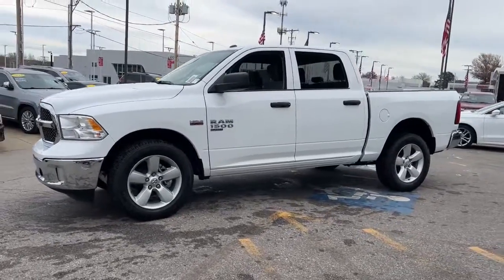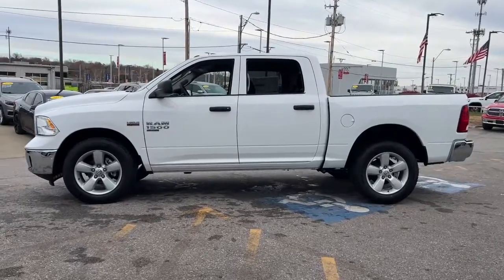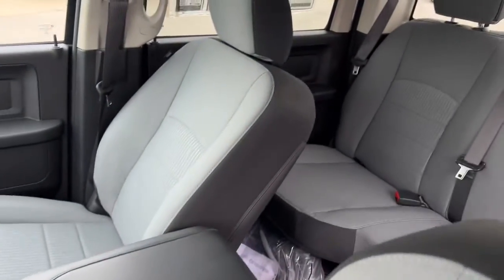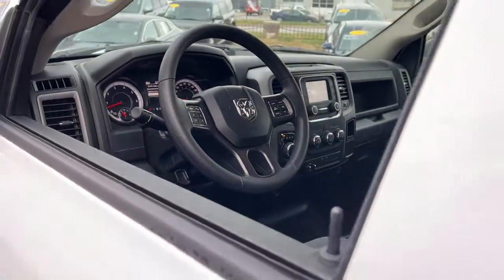These are just some of the great options this vehicle comes with: four-wheel drive, heated mirrors, backup camera, Bluetooth connection, stability control, traction control, split bench seat, intermittent wipers, tow hitch, and conventional spare tire.